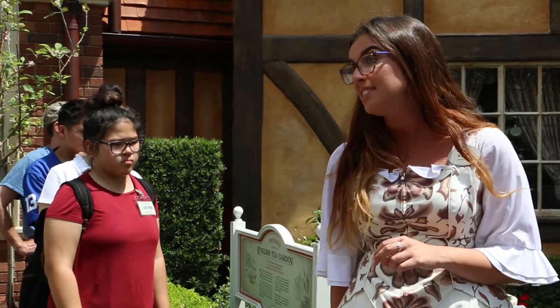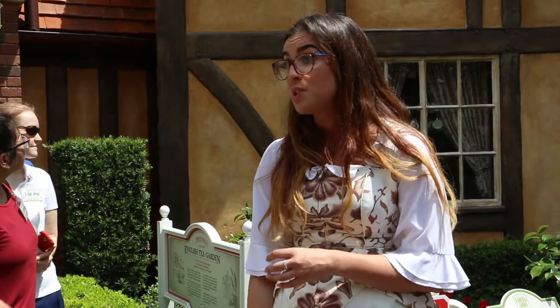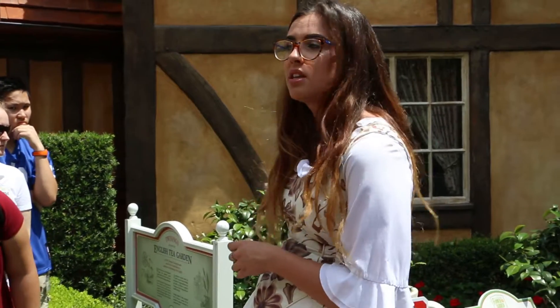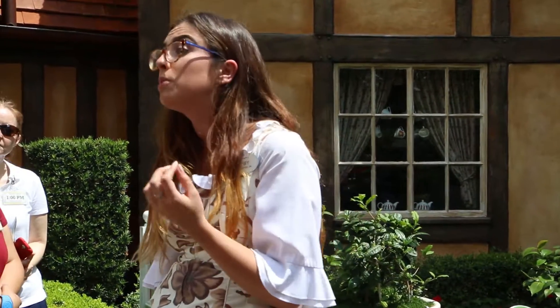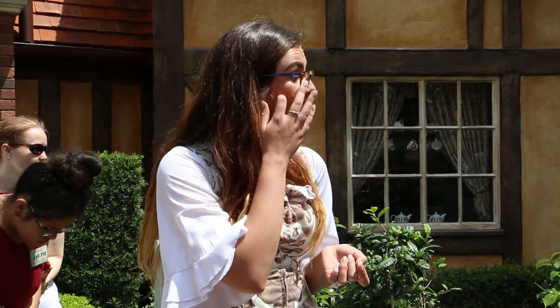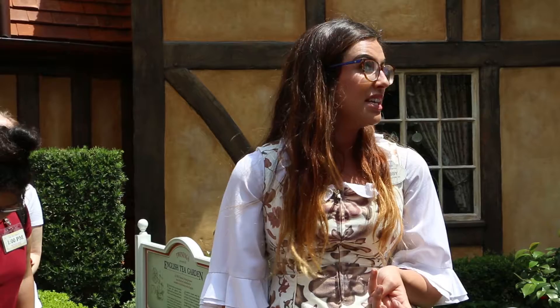Camellia sinensis is an evergreen plant with small white flowers. It prefers acidic soil and around 80 to 90 inches of rainfall a year. If you leave it alone, it can grow as tall as that building behind me, but typically they maintain around waist height. That's because workers pick the top two leaves and the unopened bud — that's for the highest quality tea. The leaves towards the base of the plant give the tea a bitter taste, which you definitely don't want.